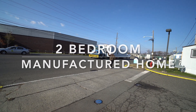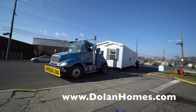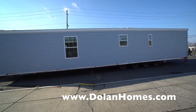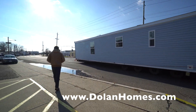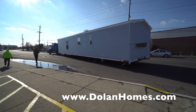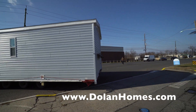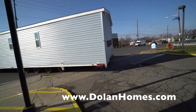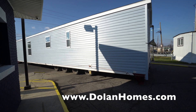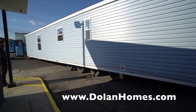Hi everybody, this is Maria Dolan, Marketing Director for Dolan Homes, building new manufactured homes in Carteret, New Jersey, in Carteret Mobile Park. Here you're seeing a new house that arrived December 22nd, 2021. The house is nearly completed — we're talking to you today on January 27th, 2022, and we'll be able to give tours of this house next week. This house is located at Lot C9.